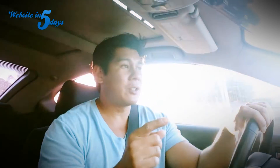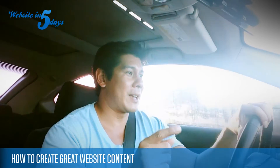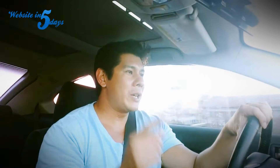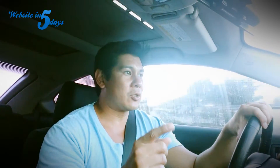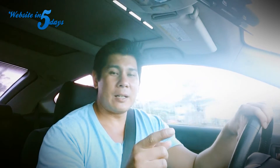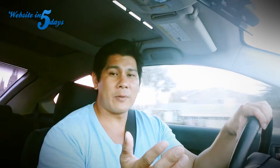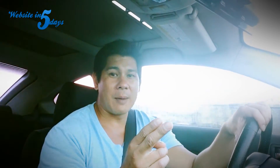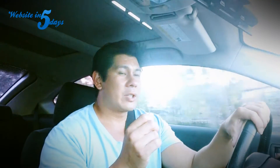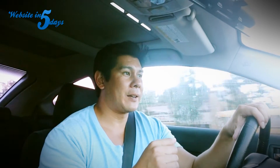So with that being said, what I'm going to talk to you guys about today is how to create great content for your website. This is extremely important because it's basically going to help you establish trust with your customers and ideally create a relationship with them before they pick up the phone. The goals of your website are: one, to build trust, and two, to establish a relationship with the client before they call.